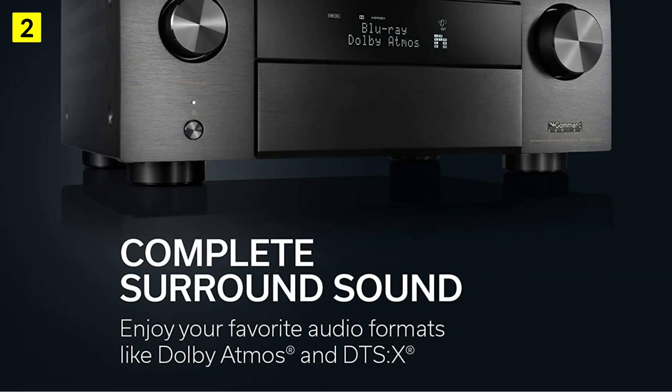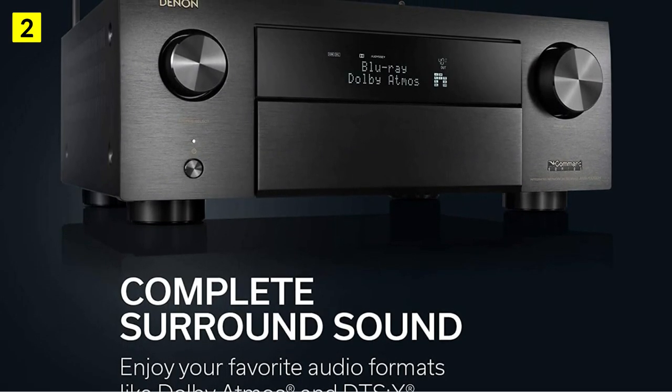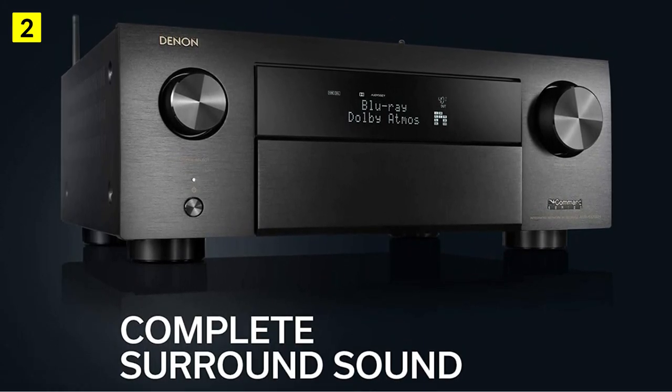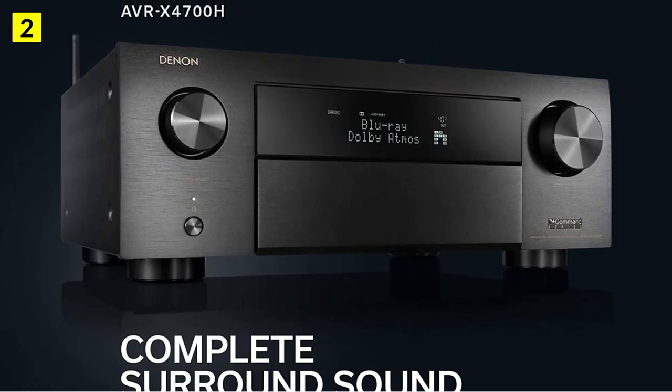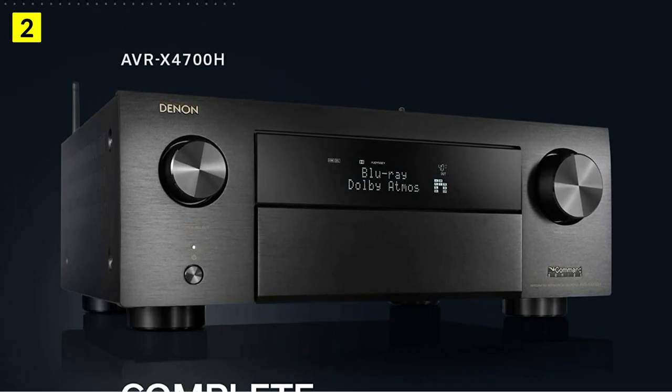Multi-channel enthusiasts will appreciate the Denon AVR-X4700H's massive power, rich hardware, and full 8K compatibility. The AVR-X4700H is the best Denon receiver under $2,500 to remember for a long time.